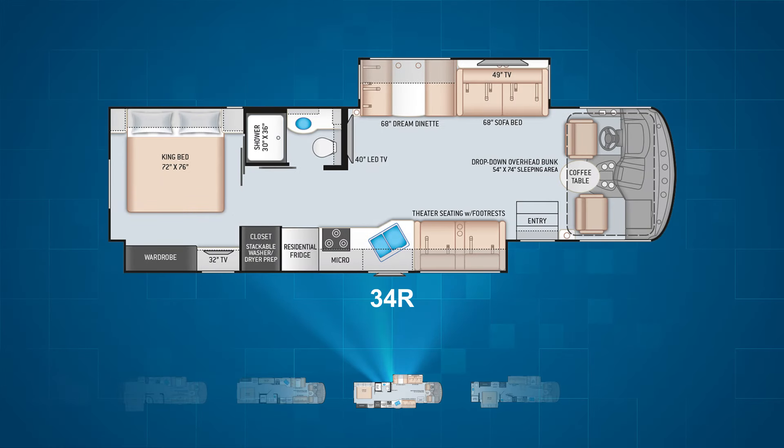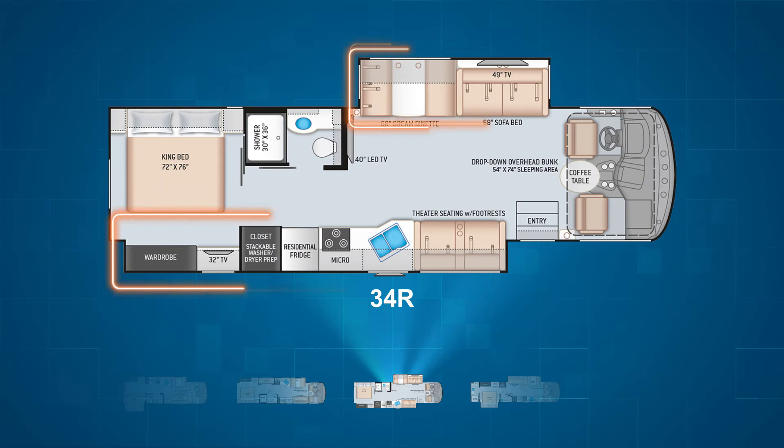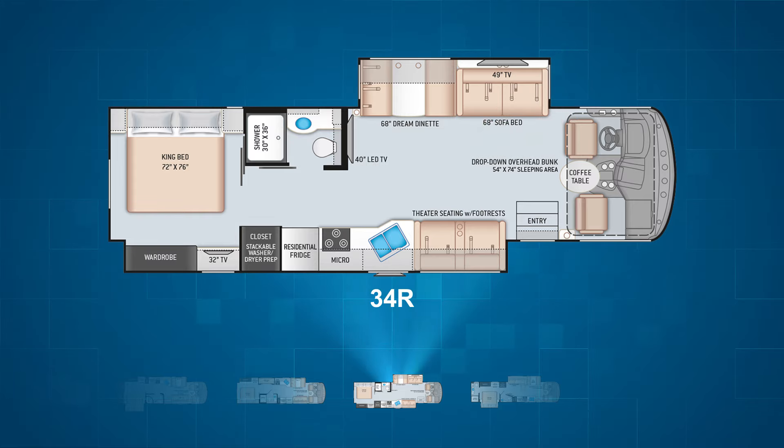Next up is the Hurricane 34R, which has opposing living area slides. The driver's side slide includes a dinette and sofa bed, making for a spacious living area. The second slide is a campsite wall slide and expands your bedroom, kitchen, plus additional relaxation space with comfy feeder seats. As with many of the Hurricane models, the 34R also sleeps seven to eight people.